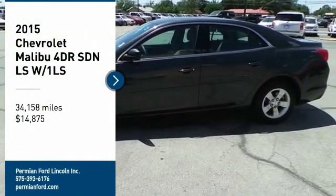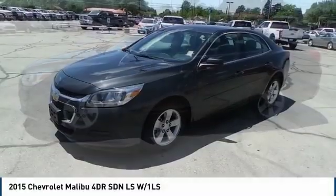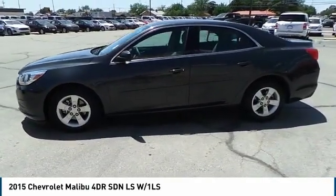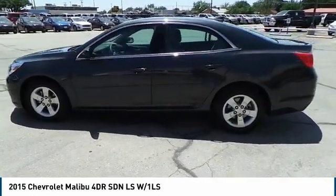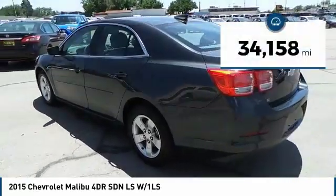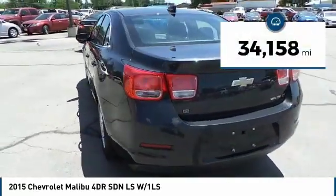We are pleased to show you the 2015 Chevy Malibu, a combination of performance and fuel economy. The Malibu is a great commuting car and is priced below $15,000. This vehicle has less than 35,000 miles.